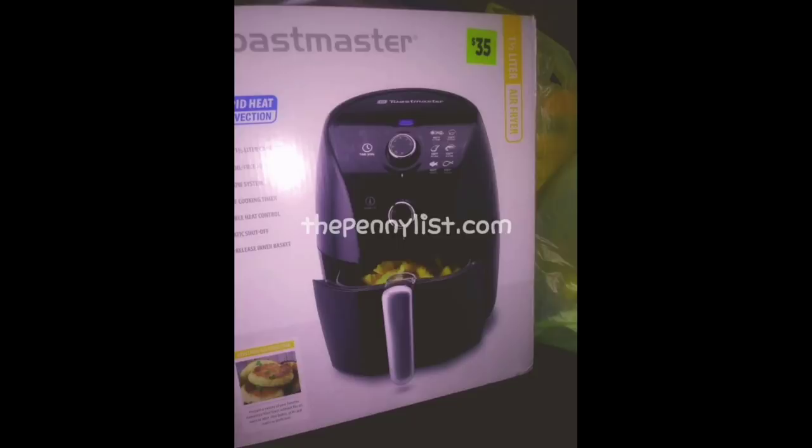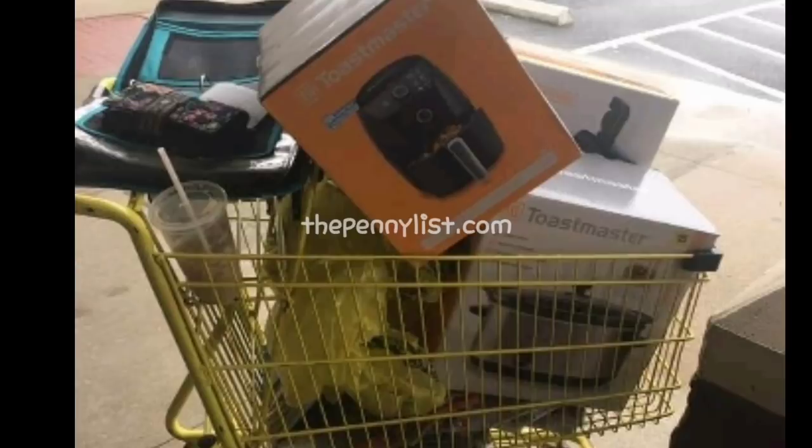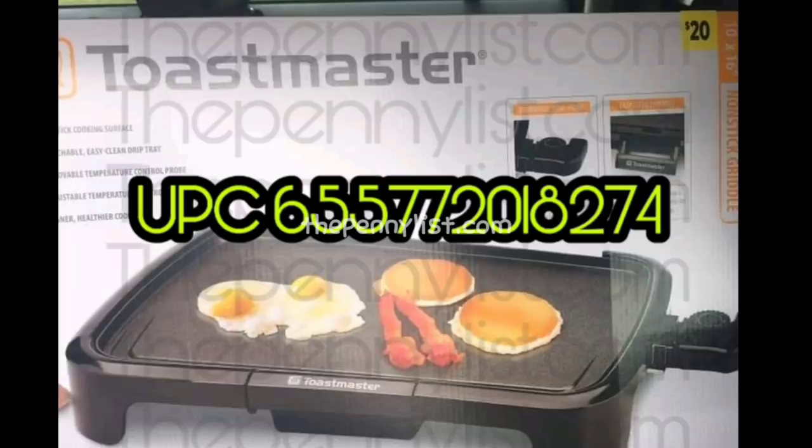I have to go off the pictures you guys have posted in the Telegram or Facebook group, so if I use your picture in this video, thank you so much. There are more household appliances that follow that air fryer — they have this same little yellow tag in the upper right hand corner. These Toastmasters in a white box with the yellow tag in the upper right hand corner are also following brown dot. I did get you the UPC for this griddle — screenshot this picture and save it to your phone.